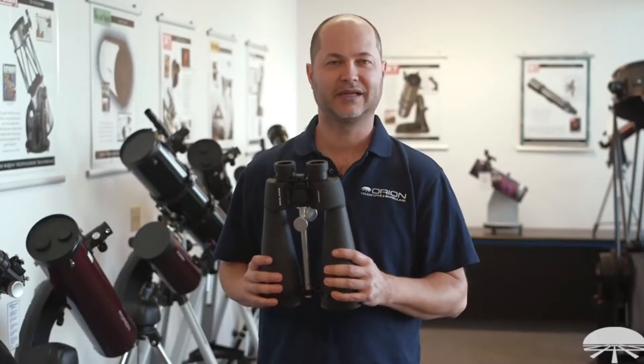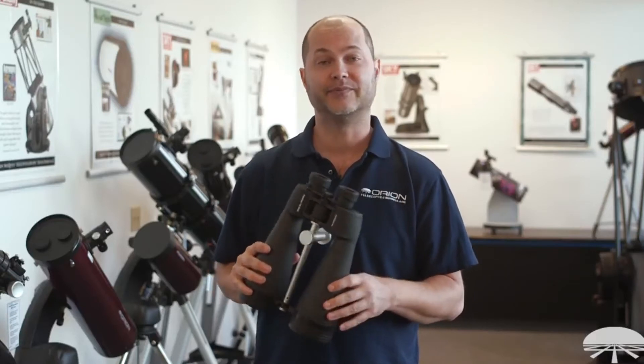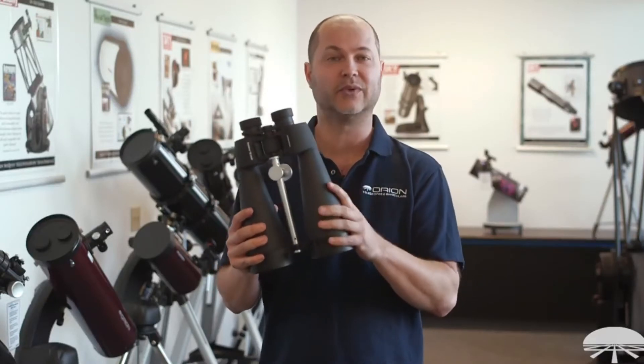I'm Ken with Orion Telescopes and Binoculars, and this is the Orion Giant View 20x80 ED binocular. Let me go through some of the features and show you what this thing can do.